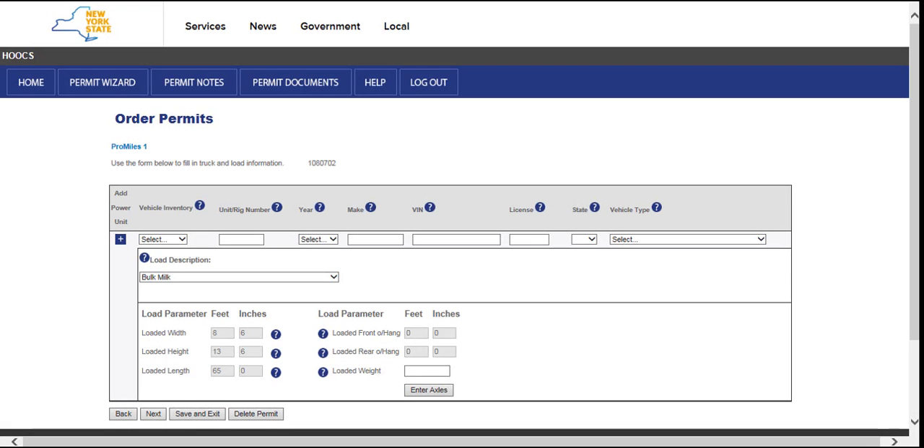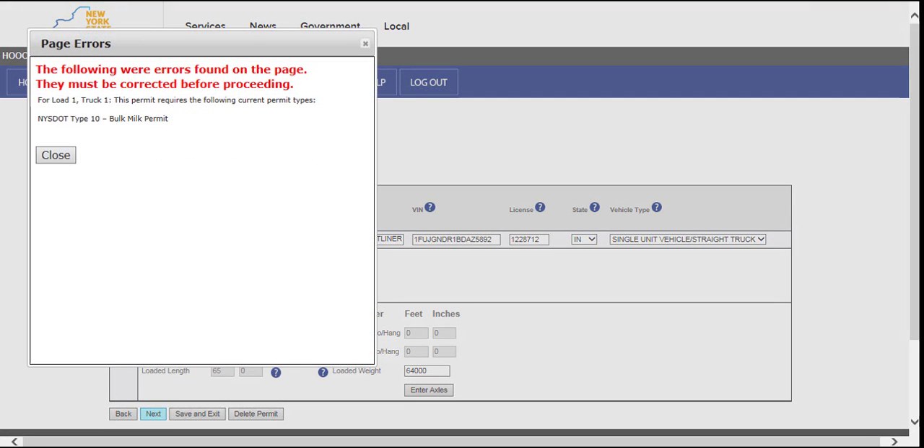On the Vehicle and Information screen, after selecting or entering the vehicle information and dimensions, clicking the Next button will alert the user if they do not have an active corresponding NYSDOT permit on file with the VIN entered. If this message displays, you must save and exit, go back to the dashboard, and order the corresponding NYSDOT permit with the VIN that is to be permitted. Once the NYSDOT permit has been issued, the user can then resume the thruway annual permit order and update the VIN on the Vehicle screen.